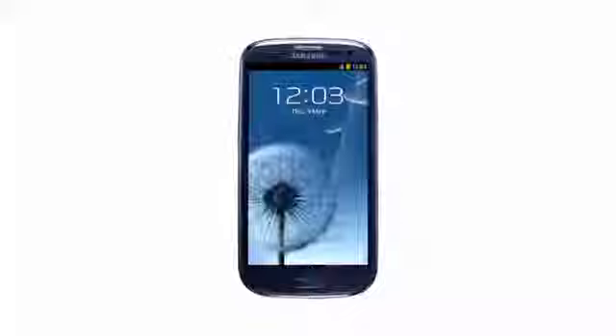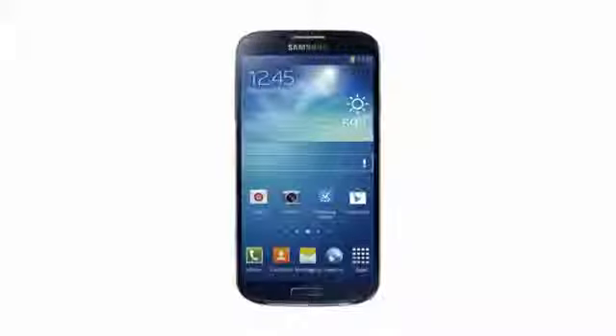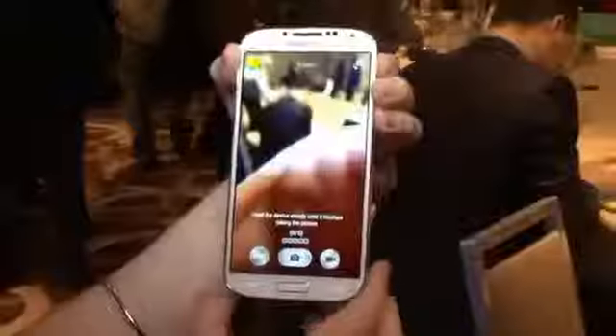This year's Galaxy S4 continues that theme. Design-wise, not a lot has changed, though the screen is now 5 inches and has a 1080p resolution. There's no end to the new apps on board though, including the calorie counting S Health, more eye tracking features, gestures for controlling the phone without making contact with the touchscreen, and an obscene number of new camera tricks.